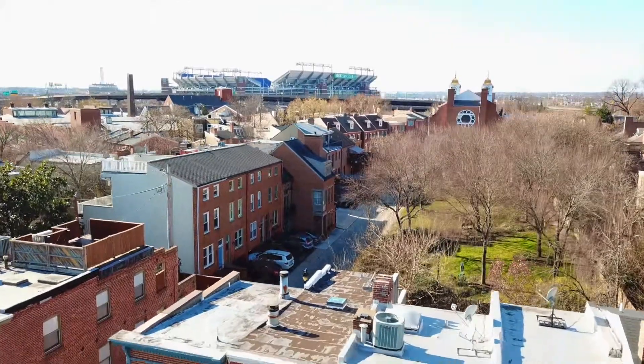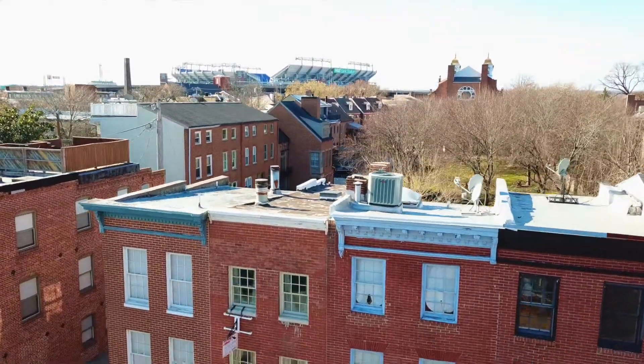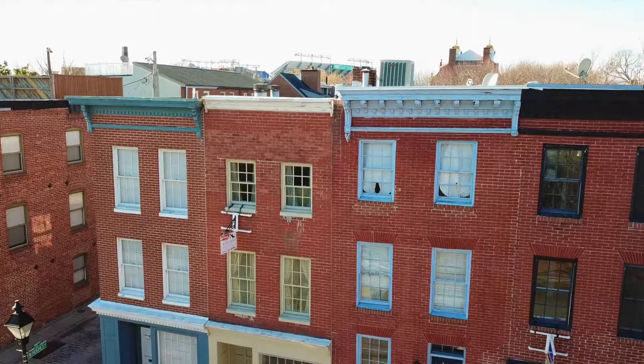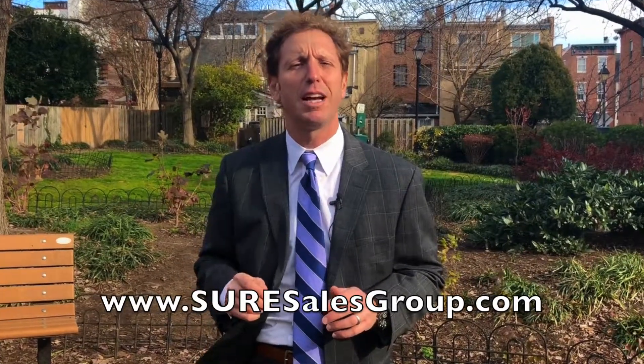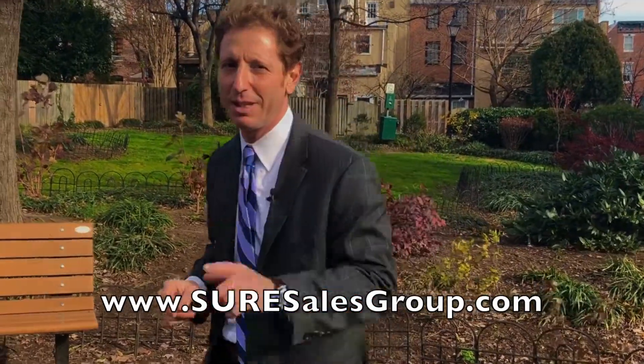So there you have it — you're living on the park under $400,000 in Otterbein at 710 South Hanover Street. I'm Joe Sicchetti with the Sure Sales Group at RE-MAX. Thank you for stopping by today. Anytime you want to check us out, come by www.suresalesgroup.com. See you next time.